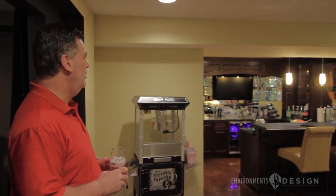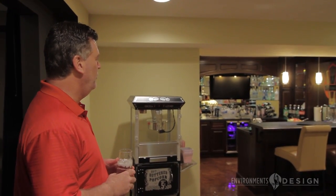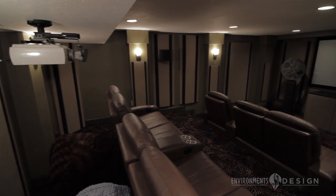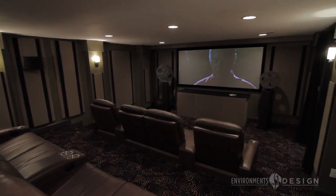We certainly have audiovisual everywhere — from televisions to lighting to audio and radio stations as well. Take you into the theater room.